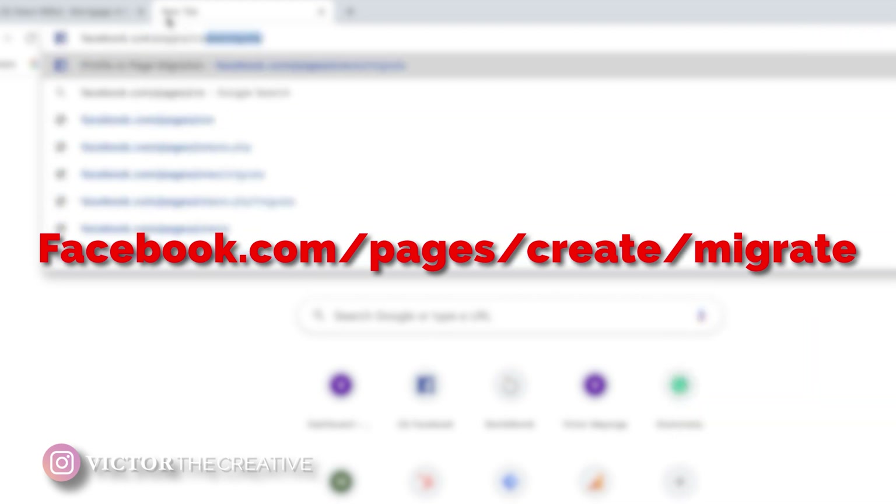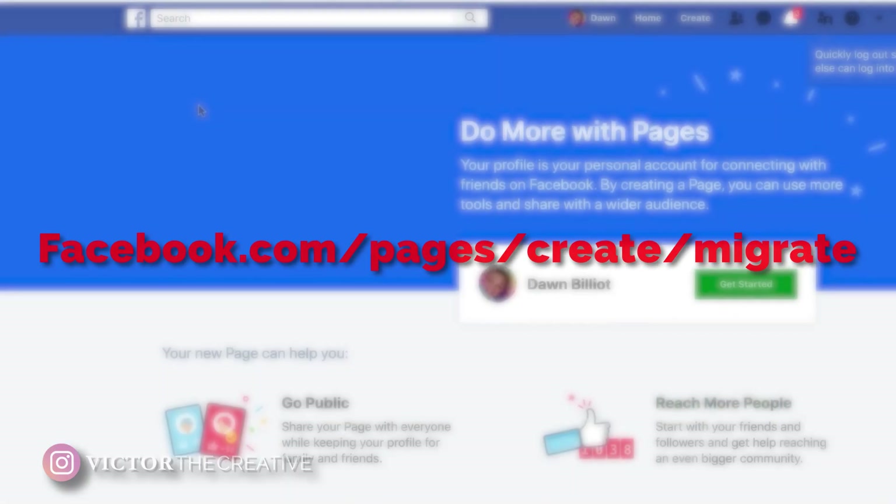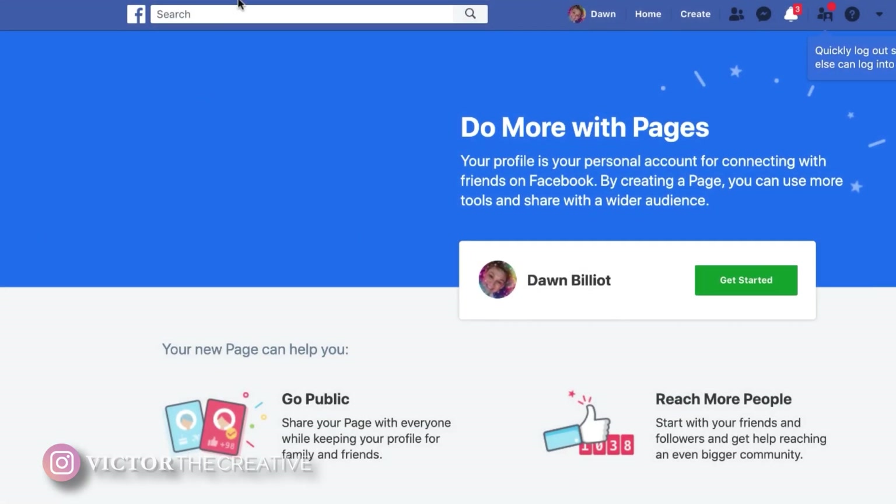Once we go to facebook.com/pages/create/migrate, follow the prompts. There are four easy prompts, but let me walk you through each one because there are things you need to know.